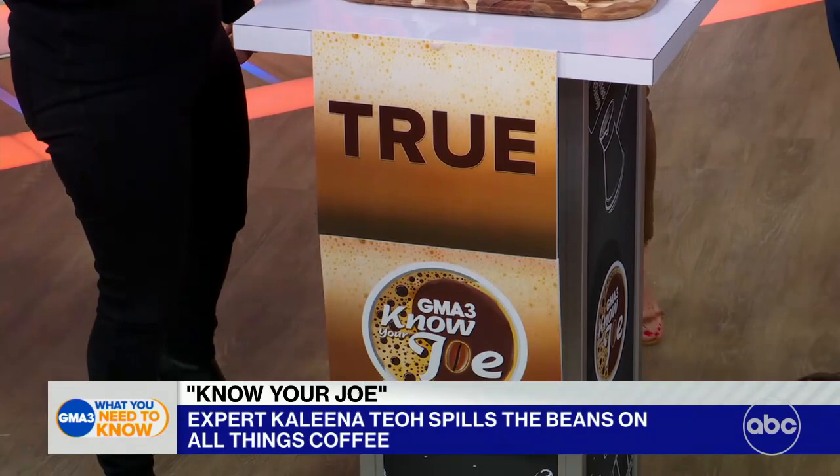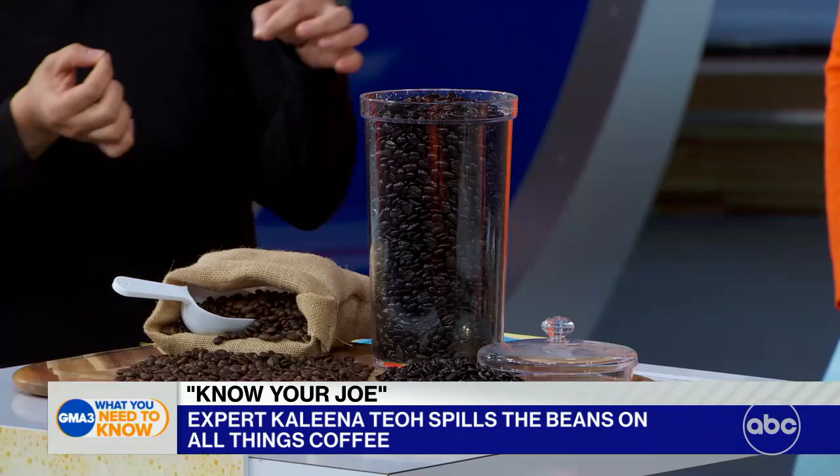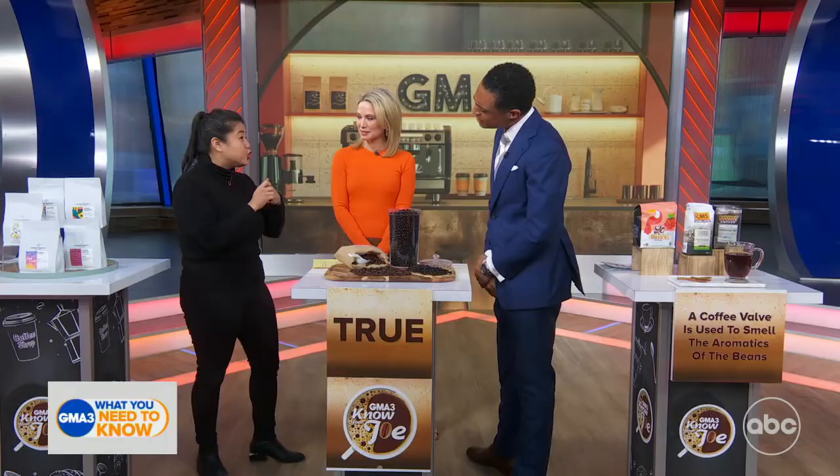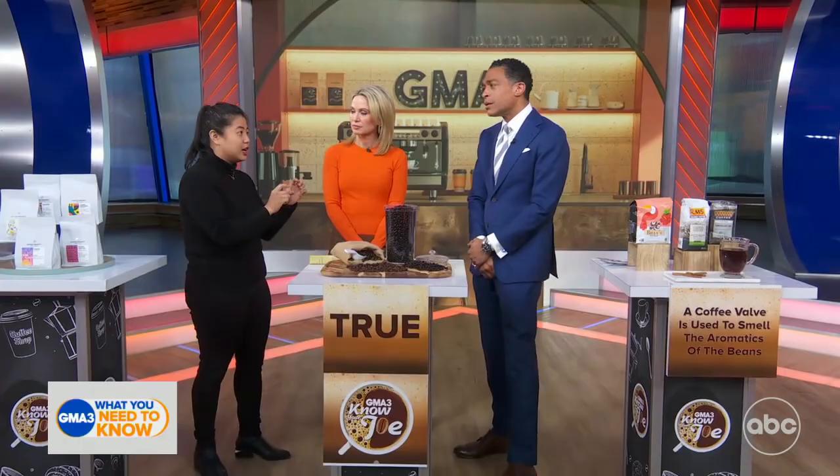However, that's a trick question. Dark roast coffee loses more mass and moisture. Hence, it's actually a little lighter. When we're pulling and measuring a shot, you actually need more beans to meet that shot — more beans, more caffeine. There you go.